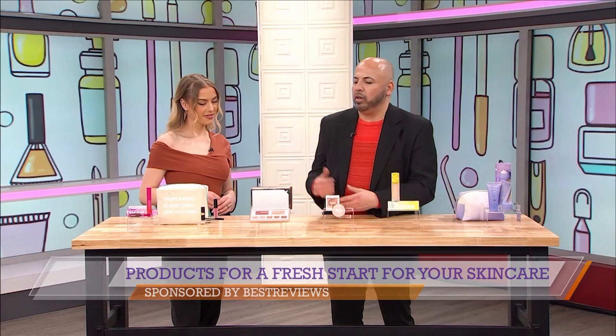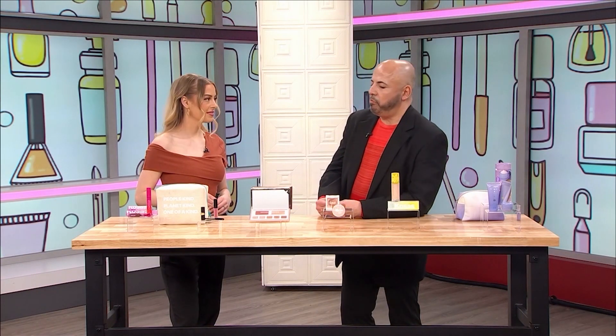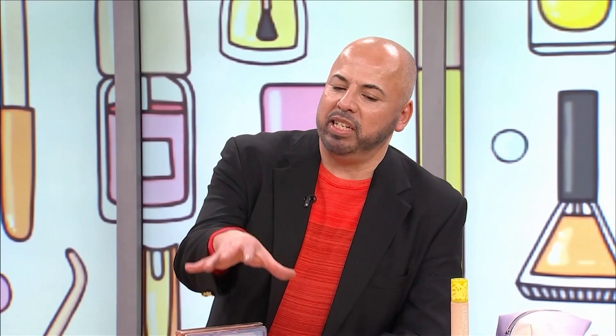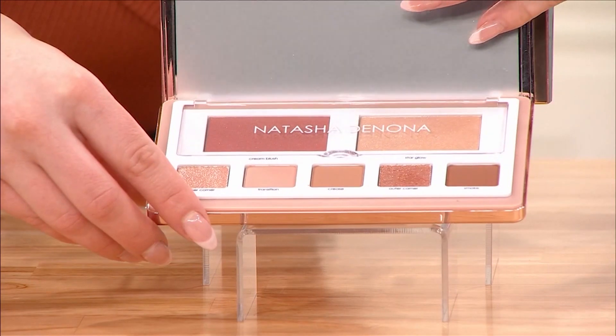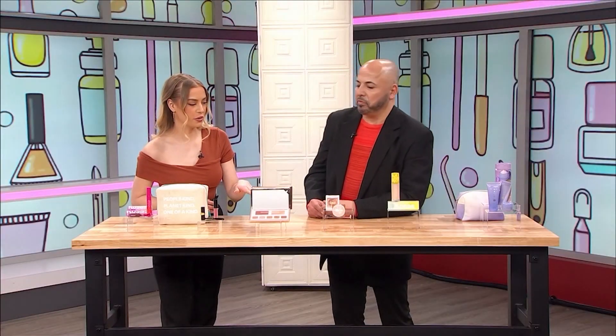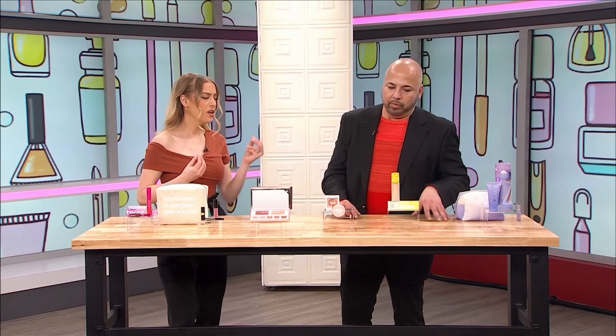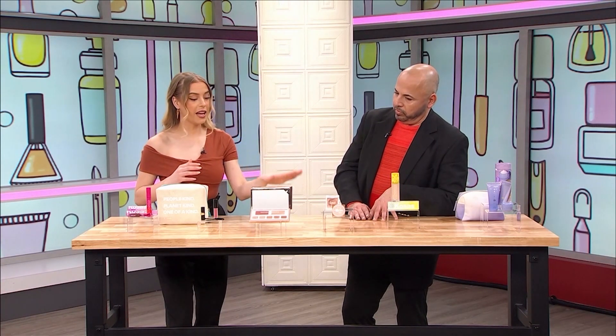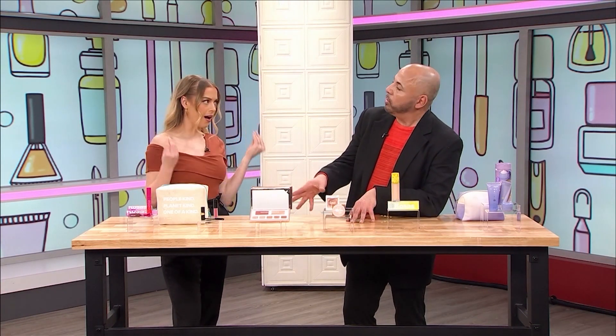Then we're going to go with this five-palette eyeshadow, highlighter, and blush. It all comes in a palette so that you're not fumbling around looking for all these different colors. So you start with the skin prep, get that nice fresh glow, then go with the foundation, and from there we go to the highlighter and eyeshadow palette to really pop.